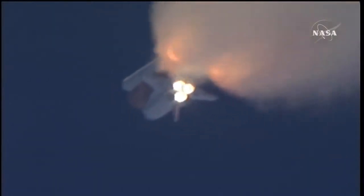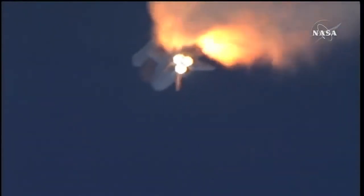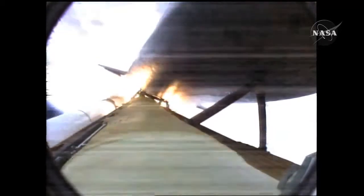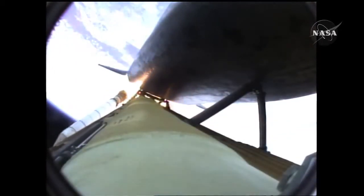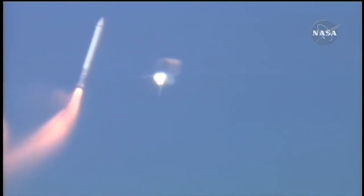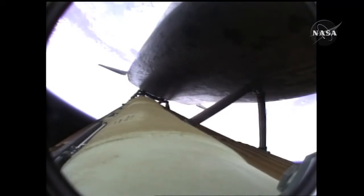One minute, 50 seconds into the flight, 10 seconds away from solid rocket booster separation. Booster officer confirms staging, a good solid rocket booster separation. Guidance now converging. Atlantis steering into the center lane of Highway 129 en route to the International Space Station. Two minutes, 20 seconds into the flight, 34 miles in altitude, 48 miles downrange, Atlantis traveling 3,200 miles an hour.